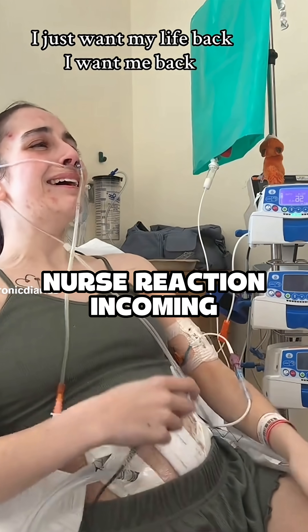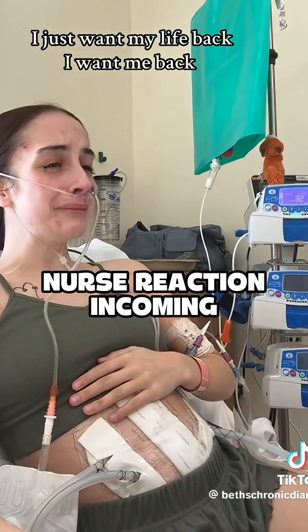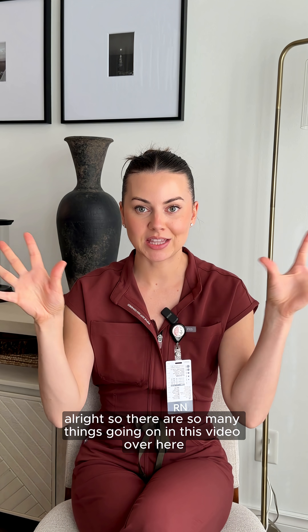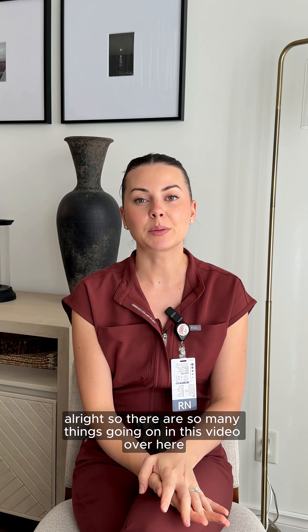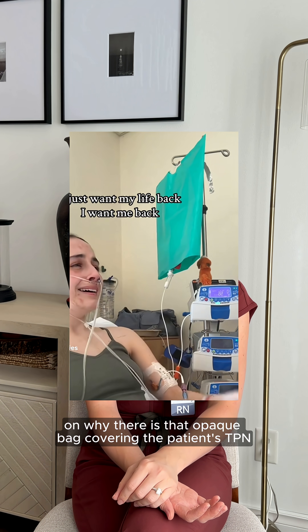Just be a little bit more thoughtful, a little bit kinder, because you really don't know what somebody's dealing with or going through. There are so many things going on in this video, but I want to focus on why there is that opaque bag covering the patient's TPN.